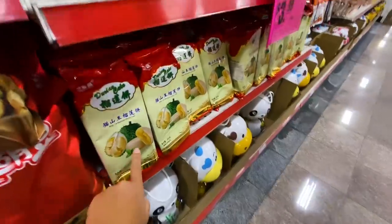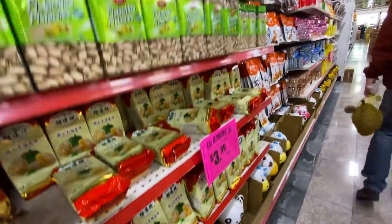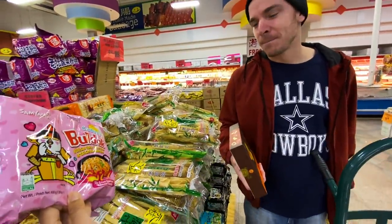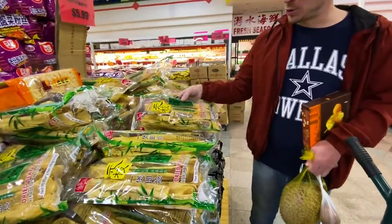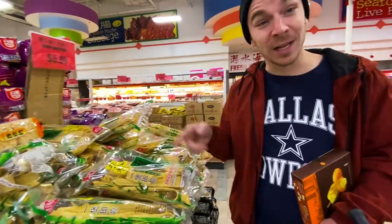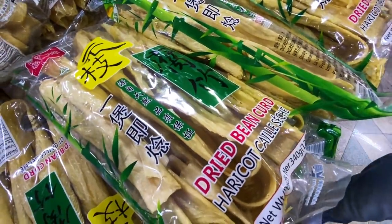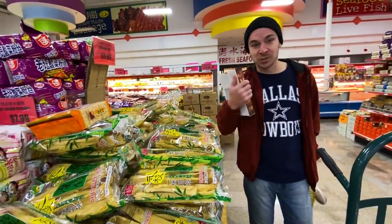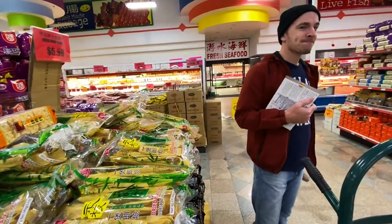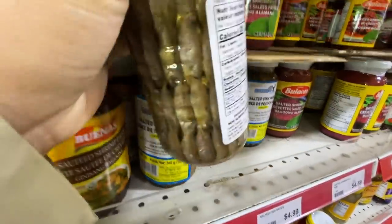Another durian thing - durian cake! So many durian products, I'm surprised. We also found a spicy product we tried in Korea - that's good actually. And here's bean curd - dried bean curd, like tofu skin. You can cook it with soup or stir fry. I think we should buy this as a gift for Steve.